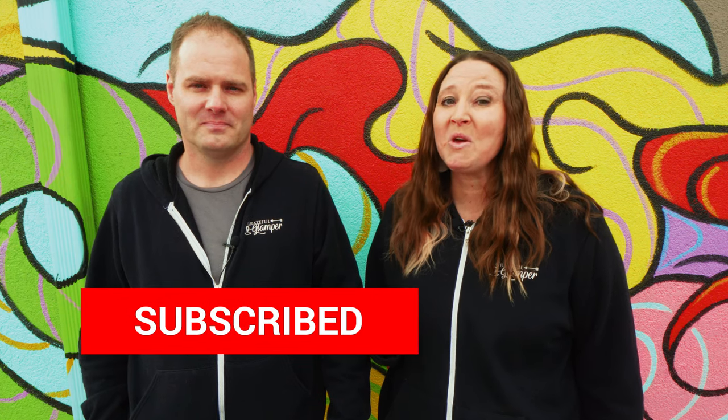Hello everyone, if you are new here, thanks so much for joining us. I am Charity and I'm Ben, and our channel is Grateful Glamper. We invite you to like this video and subscribe to stay up on all of the latest content when it comes to RV life and travel with your family. Today we are talking about newbie mistakes, but in all reality we all make mistakes when living the RV life, and while some are more common to new RVers, we've still had our fair share even after RVing for several years.